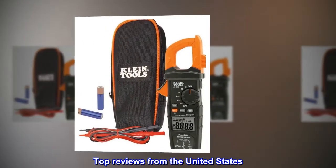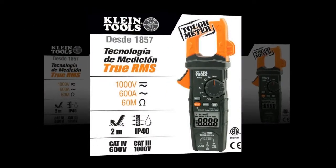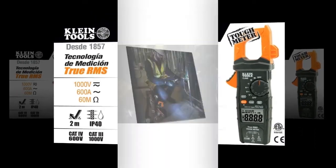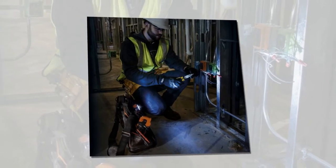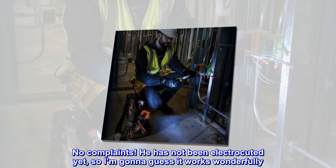Top Reviews from the United States. Durable — This was bought as a gift for my husband last year. He uses it daily for work. No complaints. He has not been electrocuted yet, so I'm gonna guess it works wonderfully.